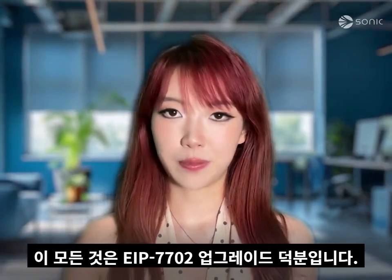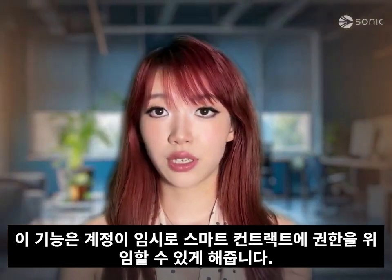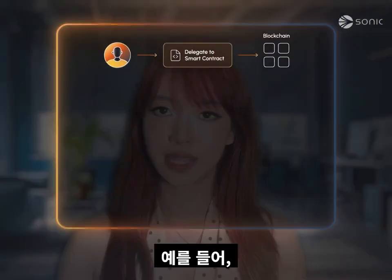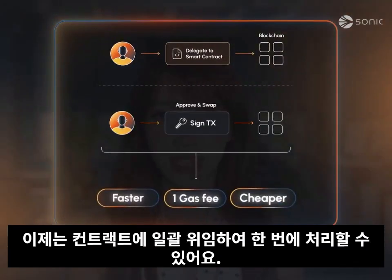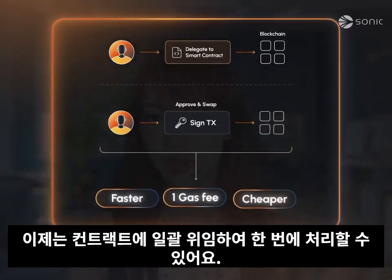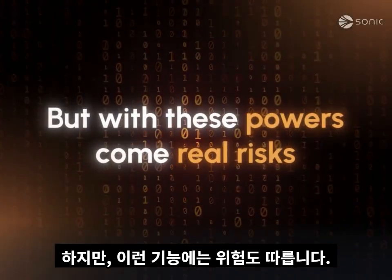This is all enabled by the EIP-7702 upgrade, which lets your account temporarily delegate to contracts. For example, instead of approving tokens then swapping, you delegate to a contract and let that handle both in one transaction.